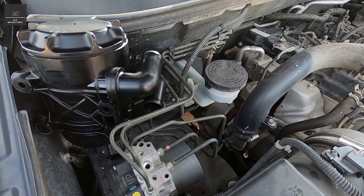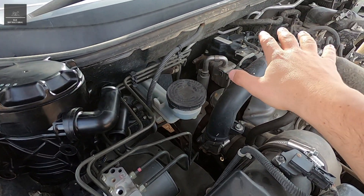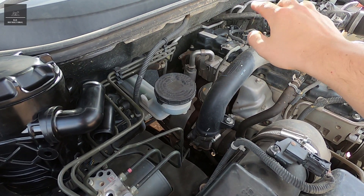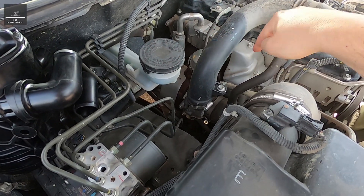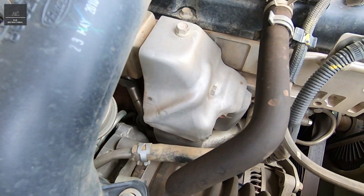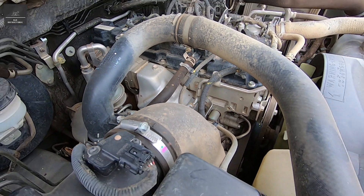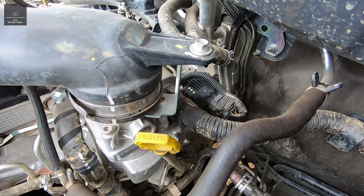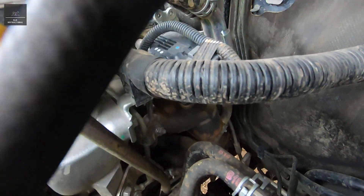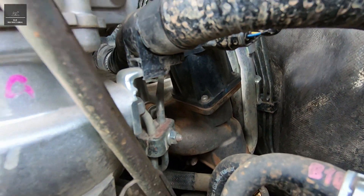I'd just like to clarify a misconception: some people state that catch cans will help clean or keep clean the EGR valve. That's not entirely true, because the EGR valve is a completely separate system to the PCV air intake system. The EGR feeds exhaust gases into the air intake on a separate line, whereas the PCV also feeds gases into the air intake — but again, that's a separate system altogether. It may help keep the EGR clean only because you're not burning oil in the combustion chambers anymore, but the engine is still passing exhaust gases through that valve, and the catch can is completely independent of that system.